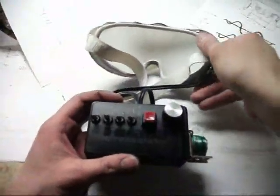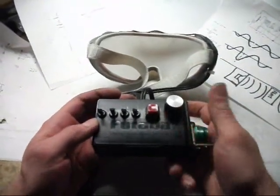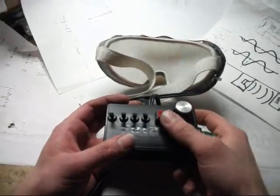These goggles were designed to study the way our brains interpret signals from our eyes. The control module is designed to be held like a video game controller. It has six points of interaction: main power, variable flash rate, and four intensity multipliers.